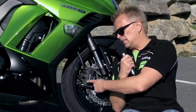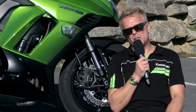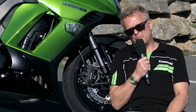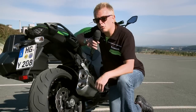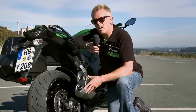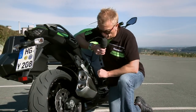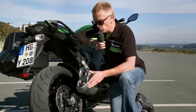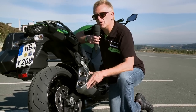Am Vorderrad kommen sogenannte Monoblock-Bremssättel zum Einsatz – einteilige Bremszangen, aus einem Guss gefertigt, nicht mehr zwei verschraubte Hälften. Das steht für wesentlich mehr Bremsleistung und einen besseren Biss. Obligatorisch für die Z1000SX ist der Look einer Vierrohr-Auspuffanlage. Wichtigste Änderung für das Modelljahr 2014: Die Endkappen der Schalldämpfer sind nun auch aus Edelstahl gefertigt und nicht mehr schwarz.